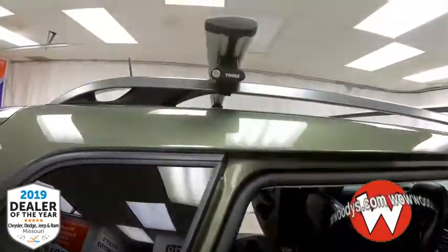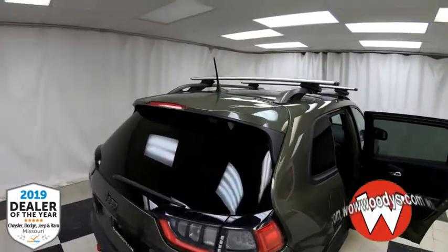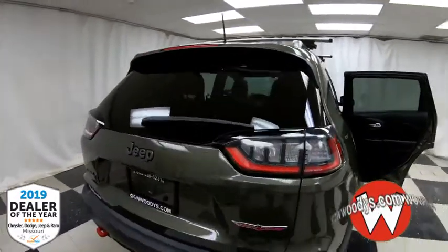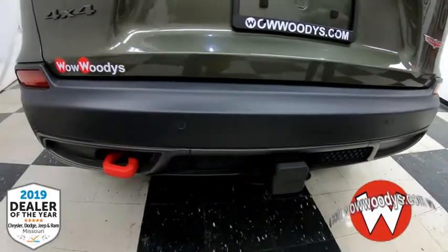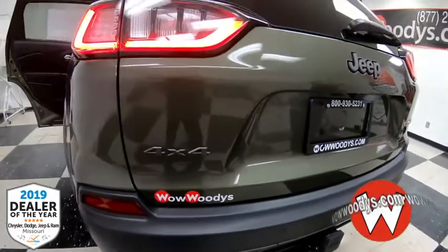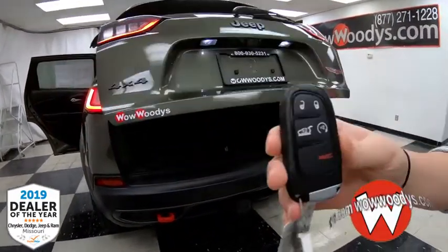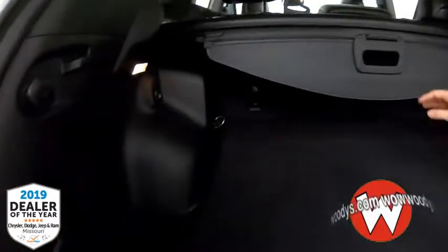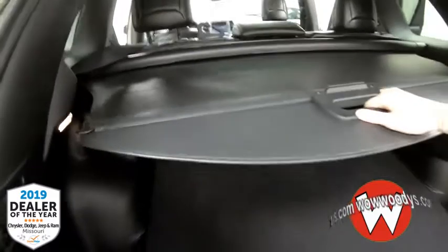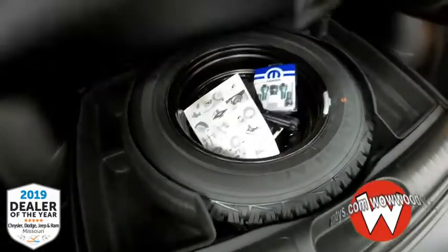Looking up, you have this awesome roof rack with cross bars on top — perfect for putting your bikes up there. You have your tail lights with Trailhawk badging, and a tow package down below with a rear sensing system. This has a power lift gate and remote start on your key fob. Looking into the back, there's lots of room. You have a sunshade that you can pull out, a subwoofer on the side, and lots of cargo room. Your spare tire is underneath.